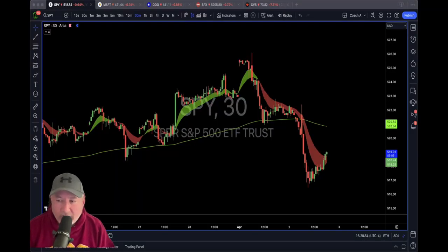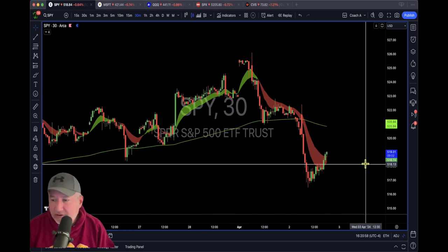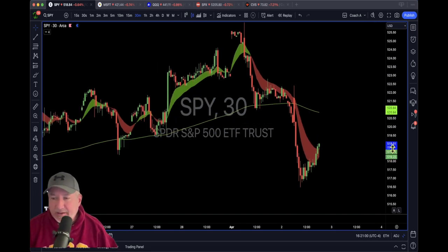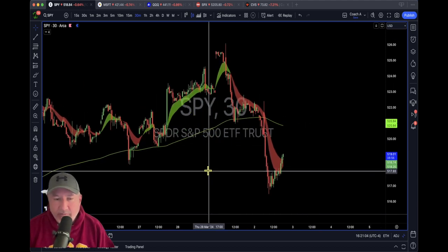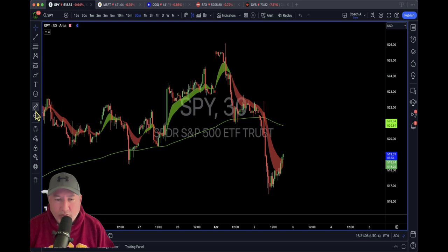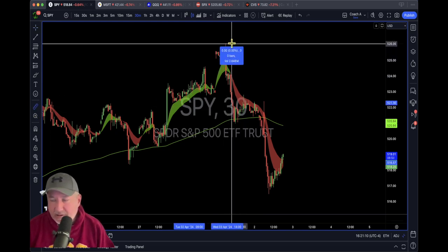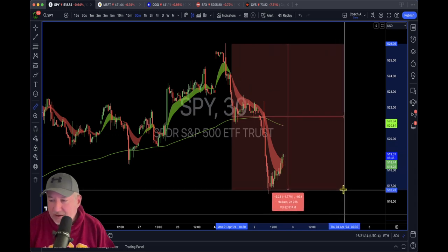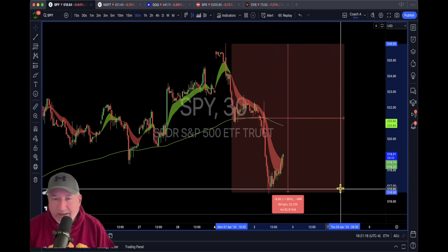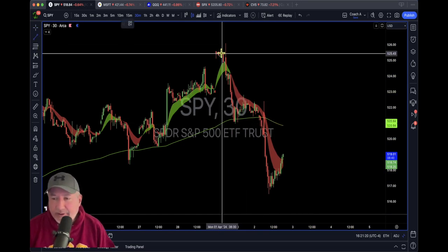Welcome back to another edition of the Bullring. I have another update on SPY — as you can see, the market is actually pulling back this time, and it's pulled back more than what we've seen in the past. We went down nine dollars and fifty cents, and this is a very easy pattern.